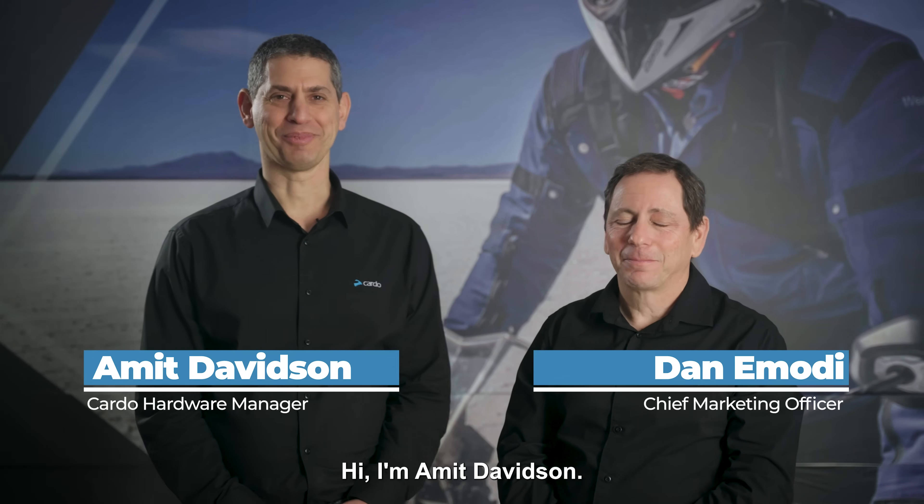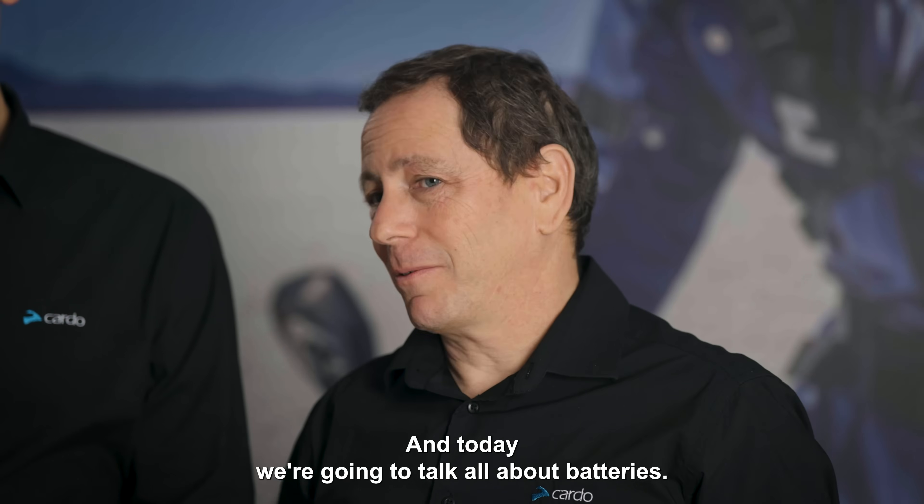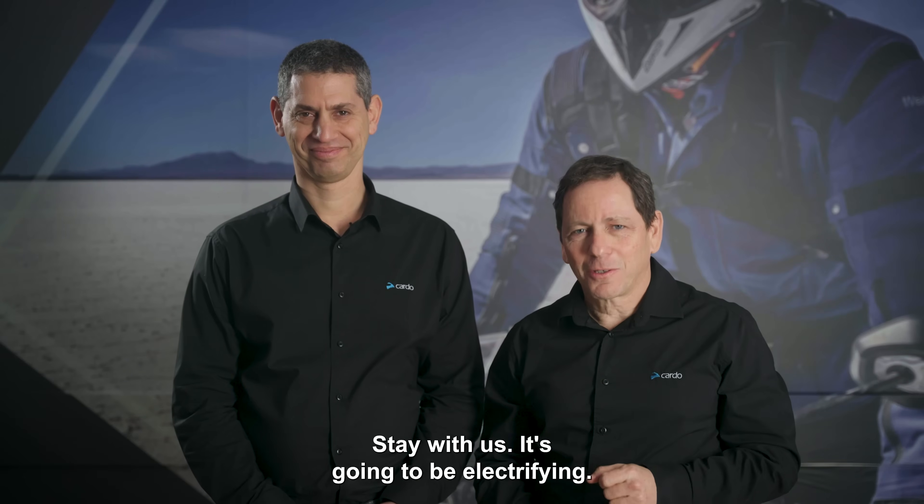Hi, I'm Dan Emody, Chief Marketing Officer. Hi, I'm Amit Davidsson, Outward Manager. And today we're going to talk all about batteries — what makes them tick, drain or crack. Stay with us, it's going to be electrifying.